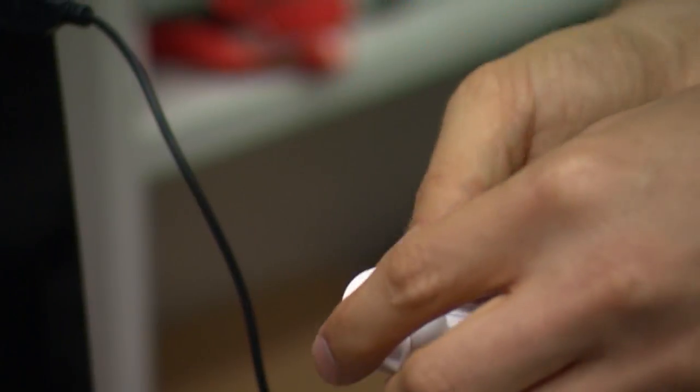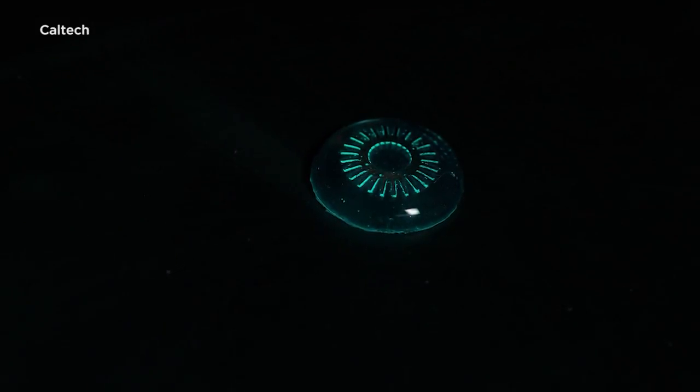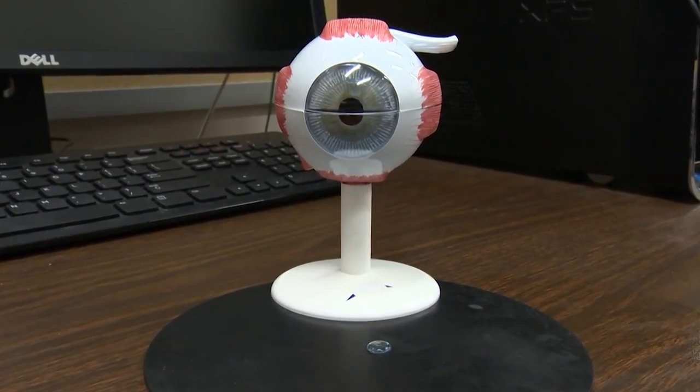So Cook designed his lenses to wear while sleeping, emitting just enough of a glow for the retina to detect — to trick the eye into thinking it's daytime so the cells aren't consuming as much oxygen. That helps preserve the cells and the patient's eyesight.